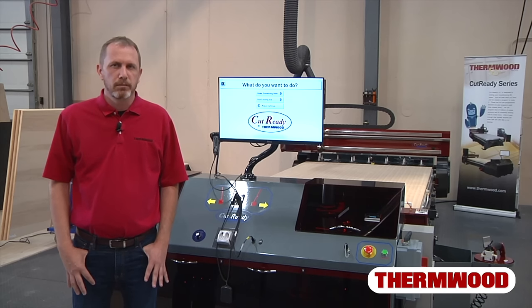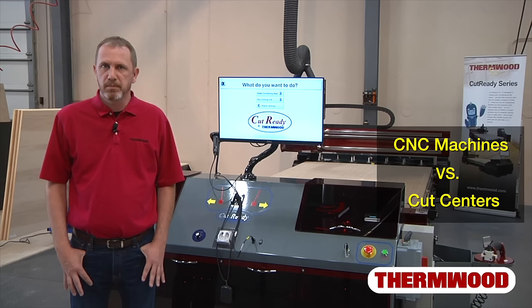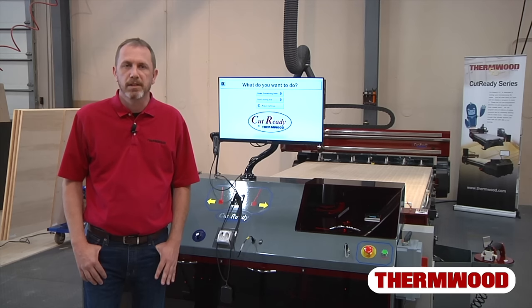Before I show you around the machine, it's important to know the differences between CNC machines and cut centers. Starting with CNC machines, there are some mandatory requirements and expenses that you must account for. As some of you already know, CNC machines are only a small piece of the puzzle.